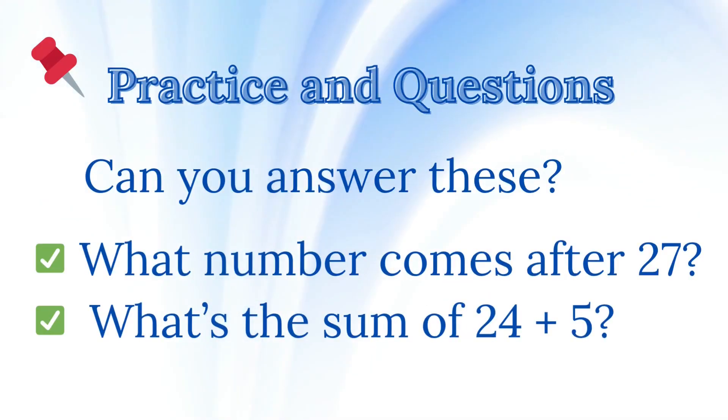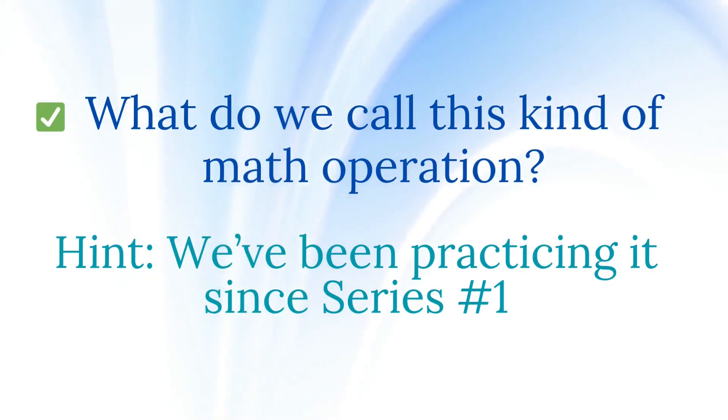Practice questions. Can you answer these? What number comes after 27? What's the sum of 24 plus 5? What do we call this kind of math operation? Hint: we've been practicing it since series number 1.